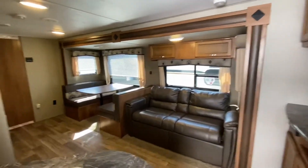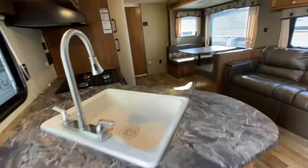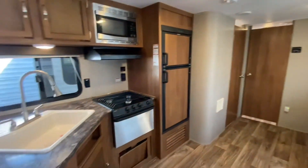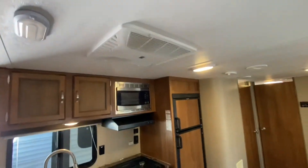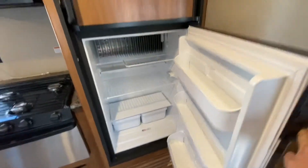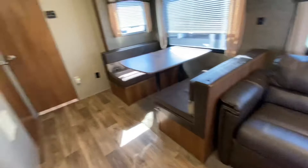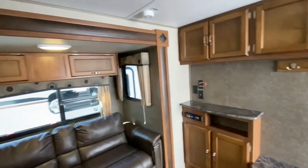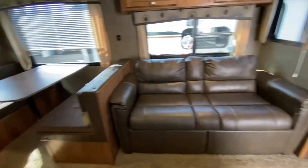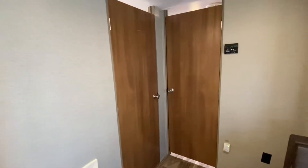This trailer is definitely a coach I know all about — it's very well taken care of. A nice young family from the Memramcook area kept very good care of it. We have not cleaned this yet, but there's no desperate need because this unit is super clean. This leather couch turns into a bed, and this dinette turns into a bed too.